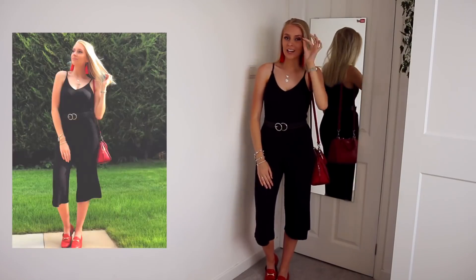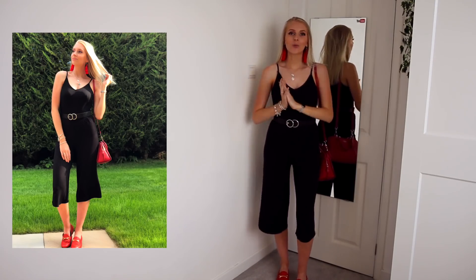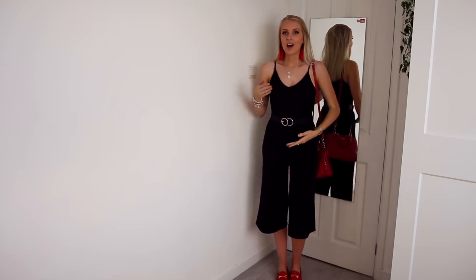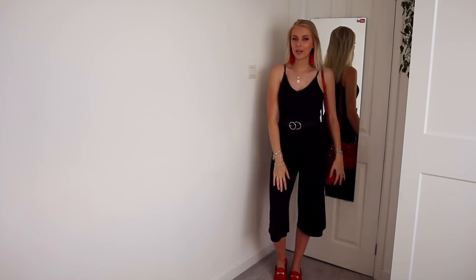I am loving this black and red combo. I am so, so pleased that this bodysuit fits me because honestly, bodysuits never fit. I have quite a long torso so bodysuits are always too short for me. However, this one has plenty of room. It feels really nice — it's nice and fitted, it's comfortable.